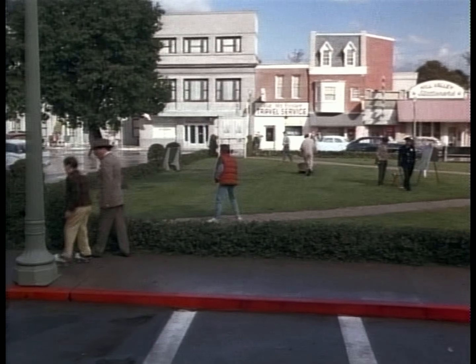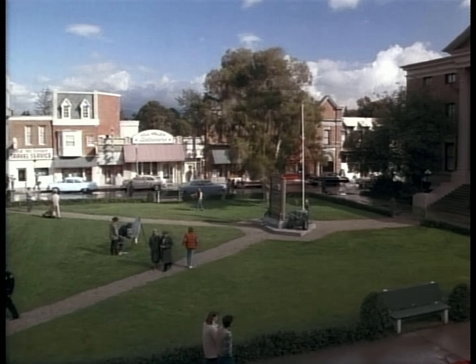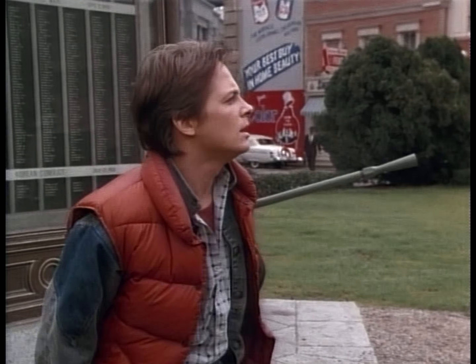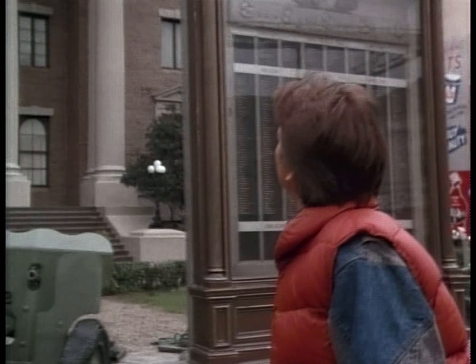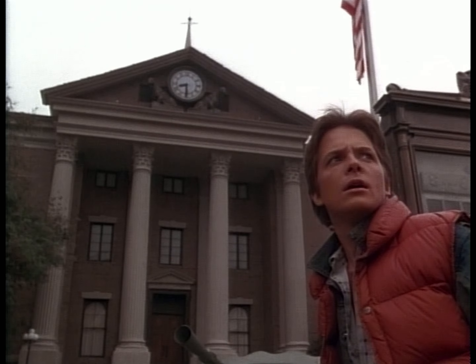Our next letter comes from a Dr. D. Allen Burris, a history professor at a noted Ivy League university. It reads: Dear Back to the Future, as an educator in the study of human history, I have come to the inalterable conclusion that history tends to repeat itself. Is my understanding correct? Your conclusion couldn't be more correct, professor. In fact, Marty McFly came to the same conclusion — the hard way.